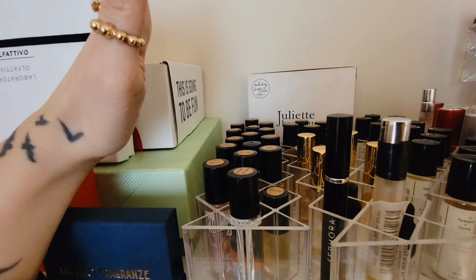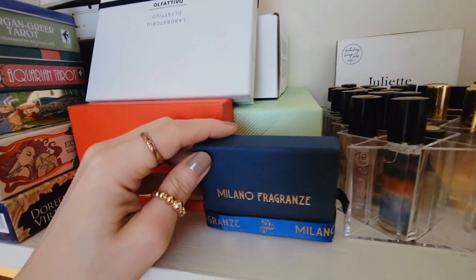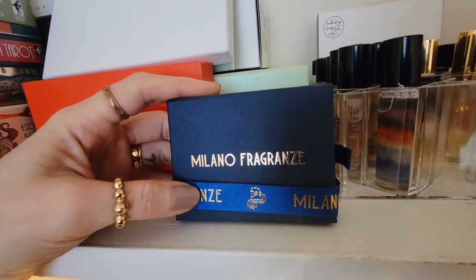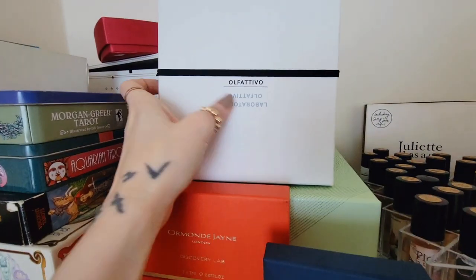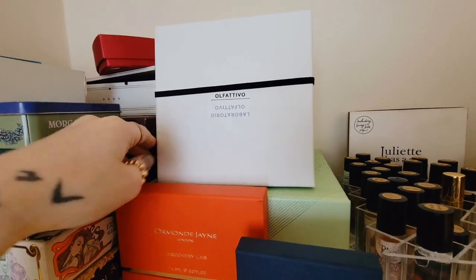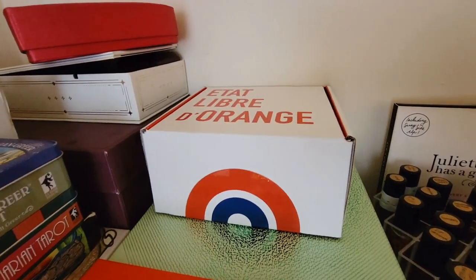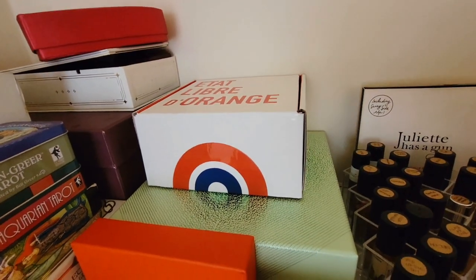I won't get too much into these because I have a billion of them, but back here we have some discovery sets. This is the Julia Has It Gun. Milano Fragrance, which is a new house from the Mask Milano people — I will do a full video on this because I was really impressed with their fragrances. Laboratorio Olfattivo — this is a really nice big discovery set, there's a whole bunch in there and I really loved those. This is Ormond Jayne the Discovery Lab.